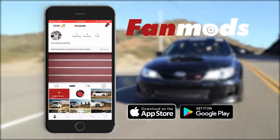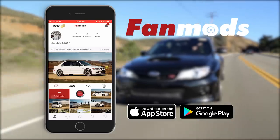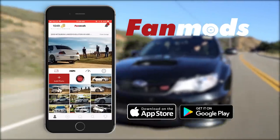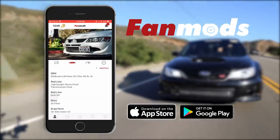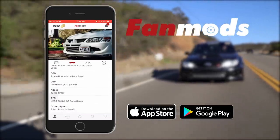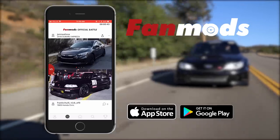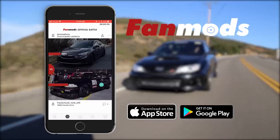Welcome back to the show, you guys. On today's episode, we're featuring Shane and his 600-wheel horsepower Subaru STI. Shane's car has a virtual garage in this new app called Fan Mods, which you guys should definitely check out. The main feature are these head-to-head battles, which take place and are voted on by the community.